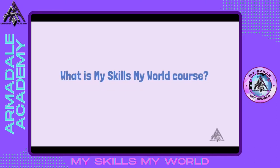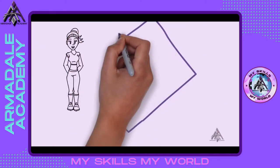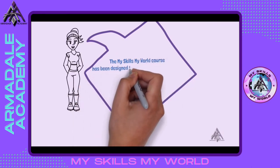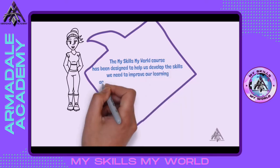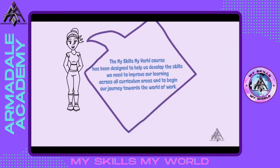Hello, I'm Lois and I'm going to be talking to you about the MySkills MyWorld course. The MySkills MyWorld course has been designed to help us develop the skills we need to improve our learning across all curriculum areas and to begin our journey towards the world of work.